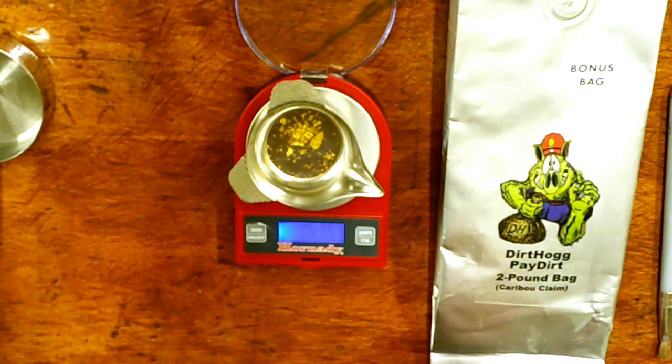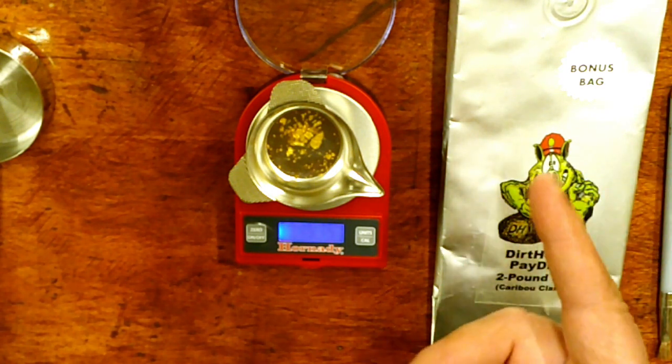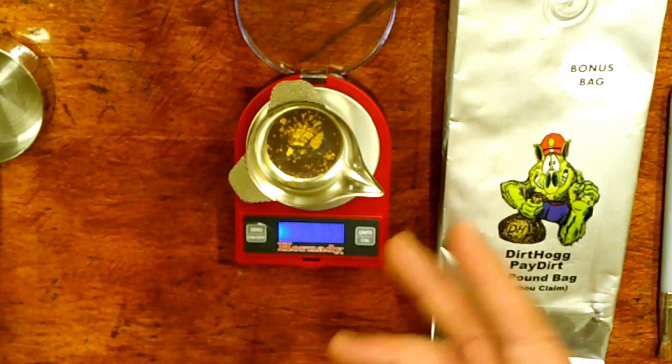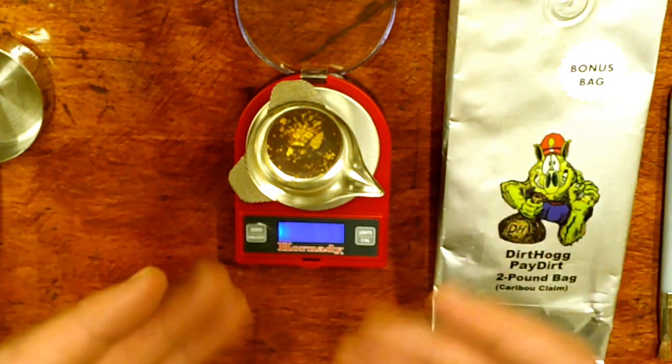I think the gold's awesome. Glad to get a bonus bag. I can't say enough about their customer service — definitely a 10 on customer service and a 10 on the bonus bag. They did a great job. I just kind of wish I could have had a little bit more time during the panning station, because to me that's really what it's all about.